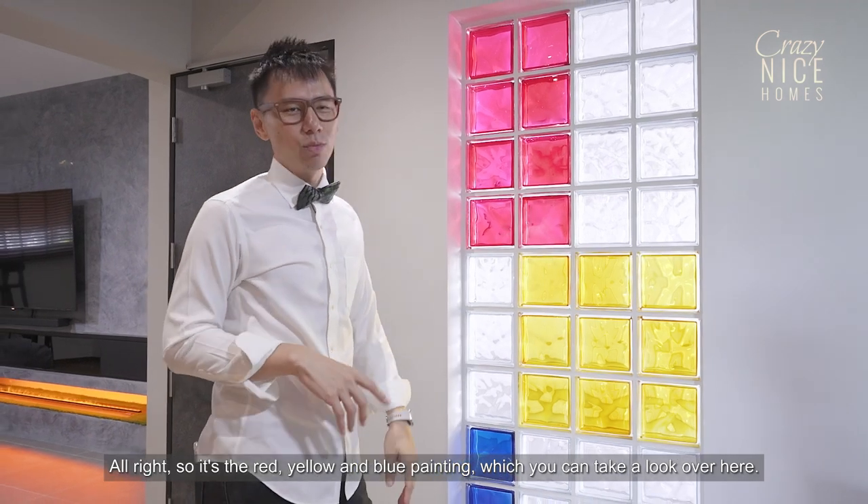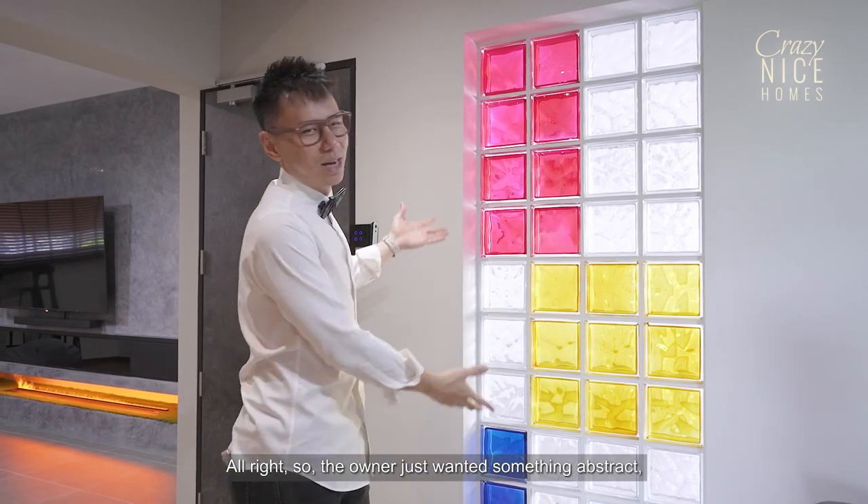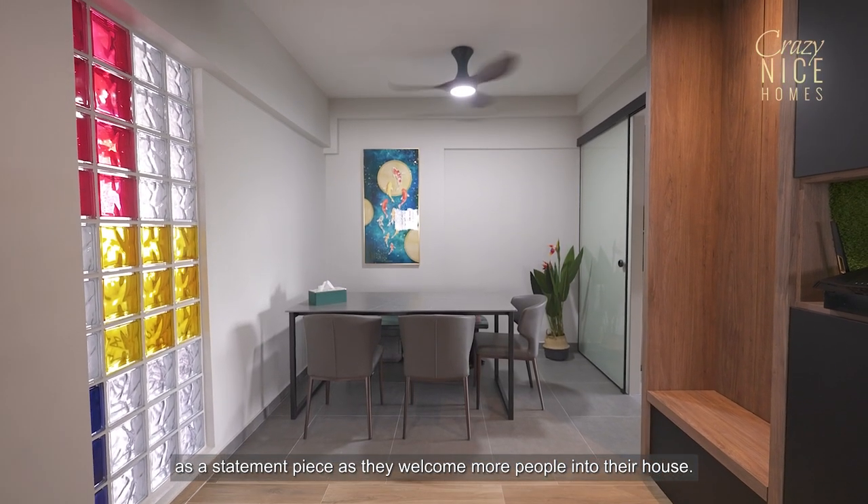It's the red, yellow and blue painting, which you can take a look at over here. The owner just wanted something abstract as a statement piece as they welcome more people into their house.